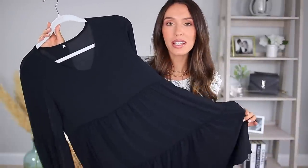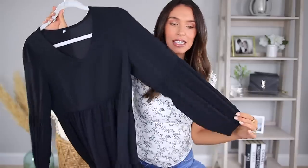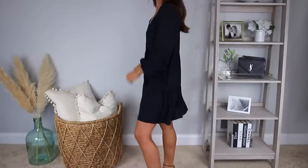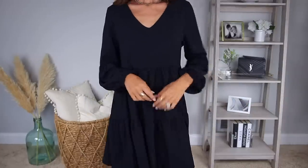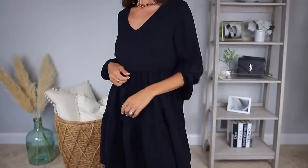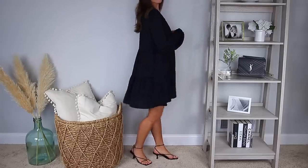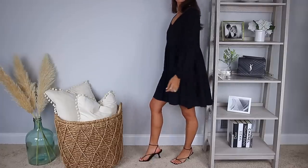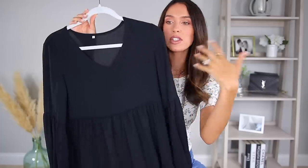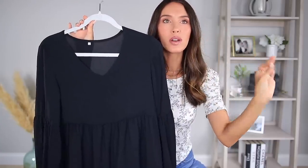Next we have this Amazon dress that I wasn't expecting to love as much as I do. It is long sleeve, so you can wear it in the summer because it is kind of short — but not too short. The length is perfect. You can pull the sleeves up a little bit to make them shorter and wear it in the summer and it looks great. But it's also a dress you can wear into the fall and cooler months, something you could wear to a wedding. It's a casual yet dressy dress — it's so good.